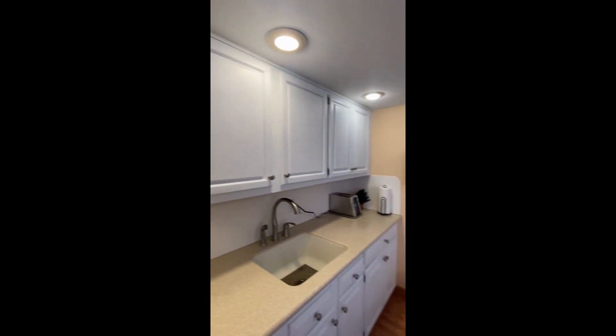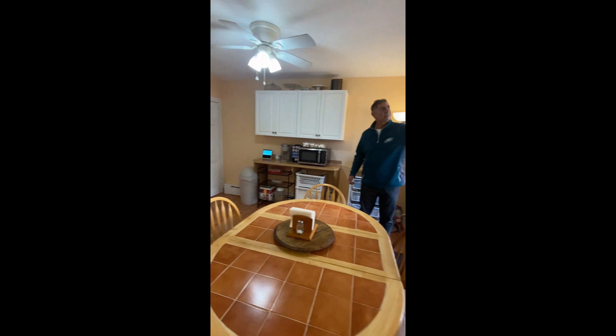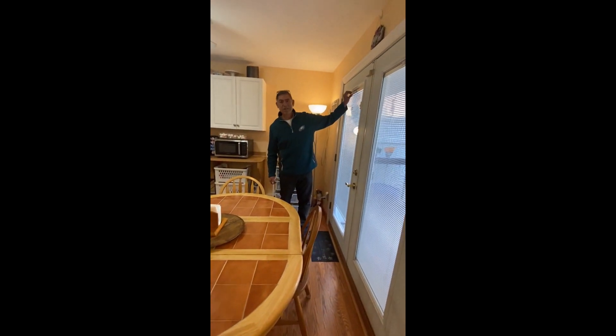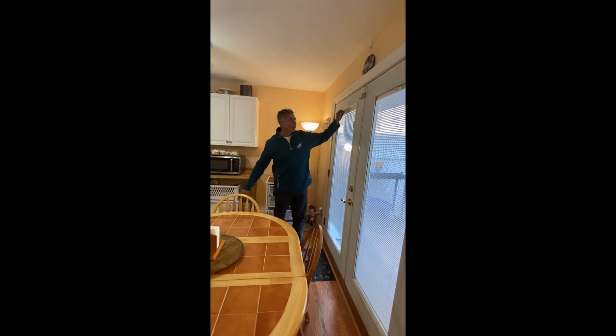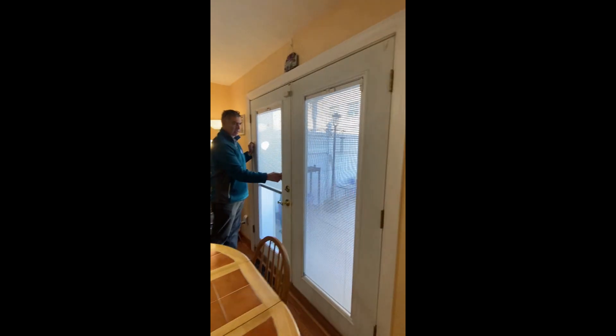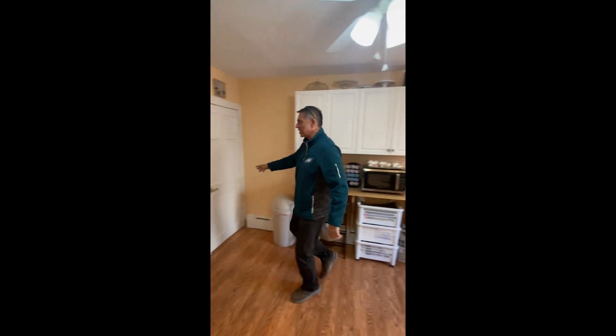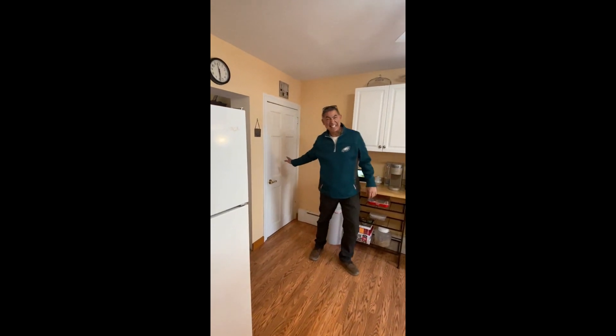Out here we have French doors — the blinds are built right into the doors. We can open up here; there are basement doors but it's full of stuff, we don't need to see that.